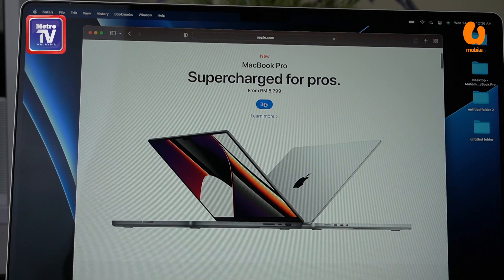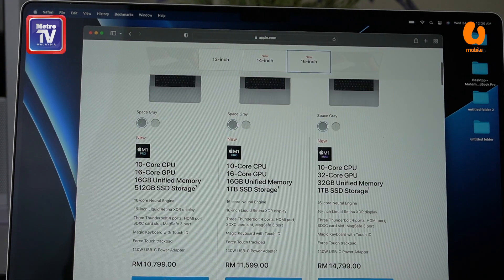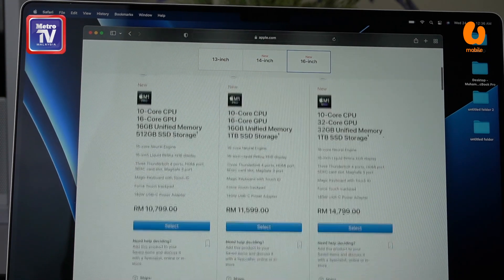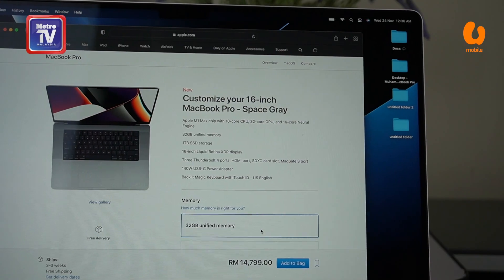Untuk ujian prestasi, saya akan buat pada review yang akan datang. Apple Macbook Pro ini sudah berada di tangan saya. Apple kali ini menawarkan dua variasi iaitu 14 inci dan juga 16 inci, termasuk dua chip pemproses yang berbeza iaitu Apple M1 Pro dan juga Apple M1 Max. Saya memilih konfigurasi yang paling tinggi iaitu chip pemproses M1 Max bersama-sama dengan unified memori 64GB. Saya tak nak cakap secara terperinci lagi kerana saya ingin simpan maklumat-maklumat ini untuk review yang akan datang ketika saya melakukan ujian prestasi.